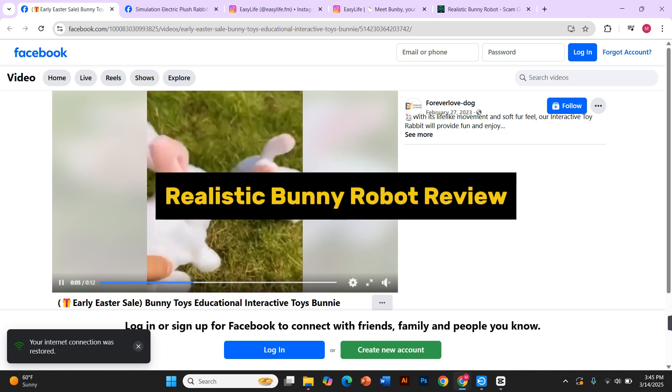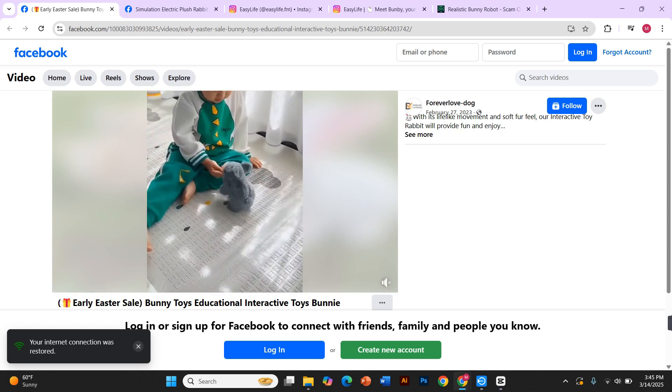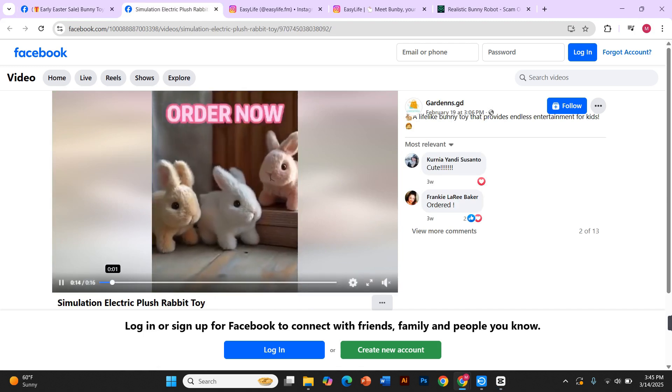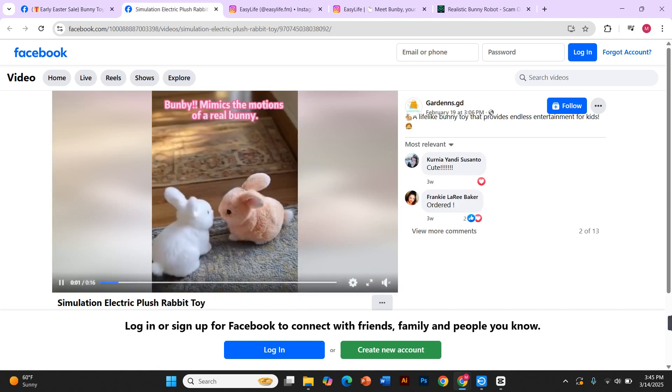You've probably seen those ads popping up on Facebook and other social media platforms — adorable, ultra-realistic robot bunnies that blink, move and react just like real pets.